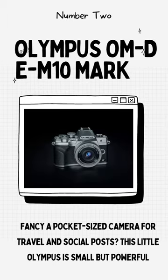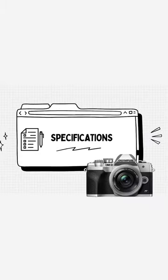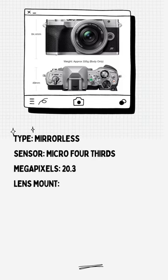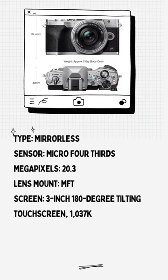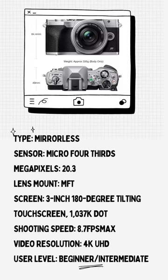Olympus OM-D E-M10 Mark IV. Fancy a pocket-sized camera for travel and social posts? This little Olympus is small but powerful. It is a great camera for learning about photography and video since it has a flip-over screen for selfies and excellent in-body image stabilization. It is also small and portable enough to use on a daily basis.